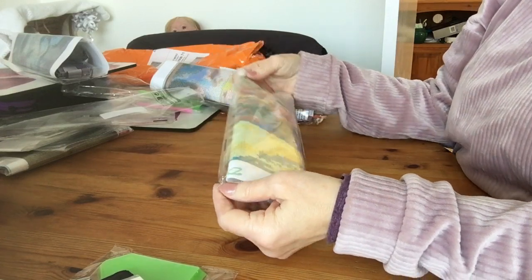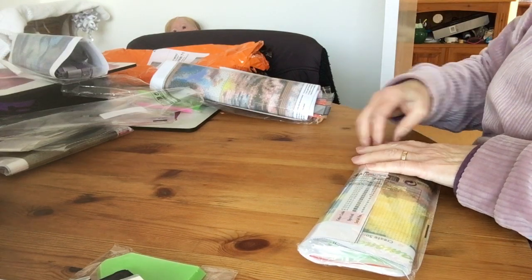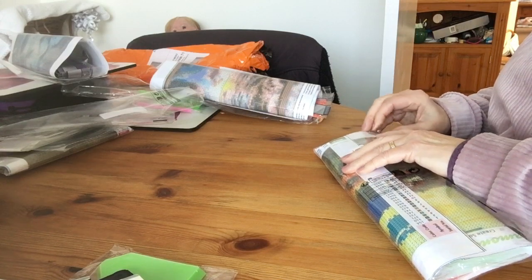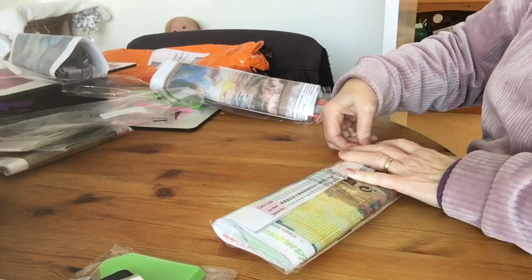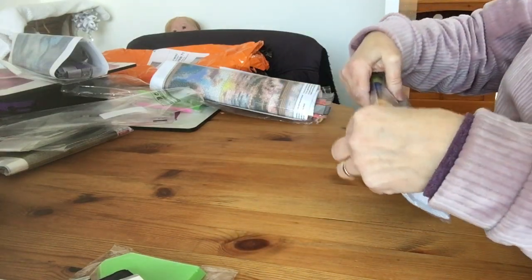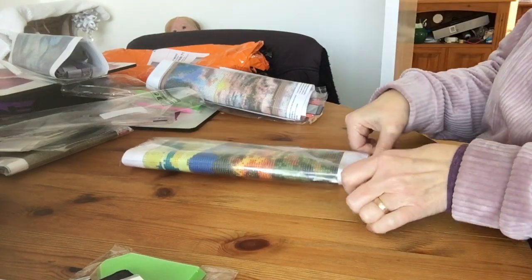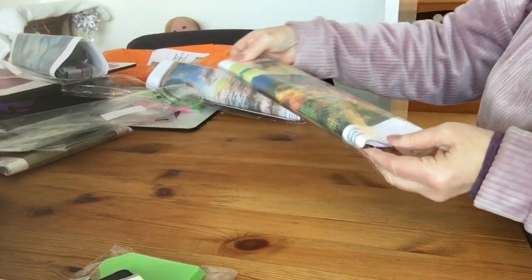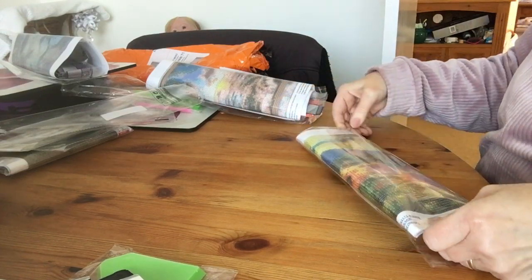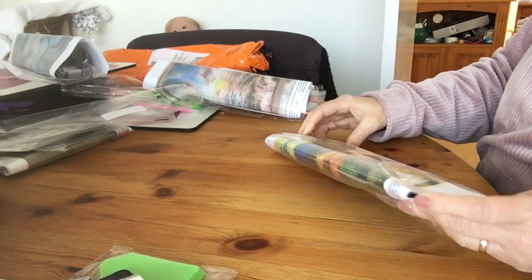Oh, this one's bright and cheerful! At these prices I can have a little stash of diamond paintings. I haven't got a lot of money, so it's not going to cost me a lot.